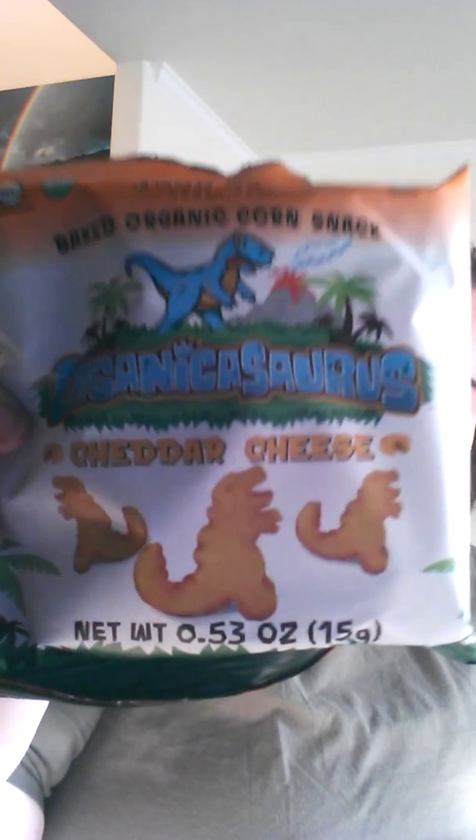The first thing in the box — and they don't have a little card like most boxes do explaining where everything is, you kind of have to figure it out yourself — but the first thing is these cheddar cheese organic Sauruses, kind of like Goldfish crackers. There are actually two of those. And then we have the Get the Suck It in Outrageous Orange, it's like an energy sucker.